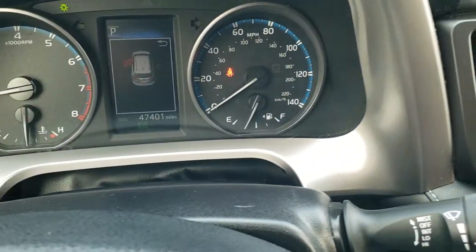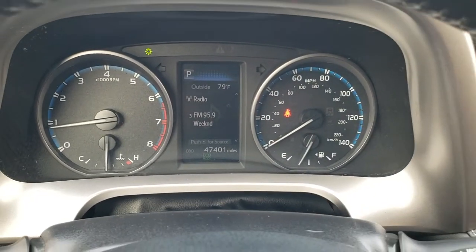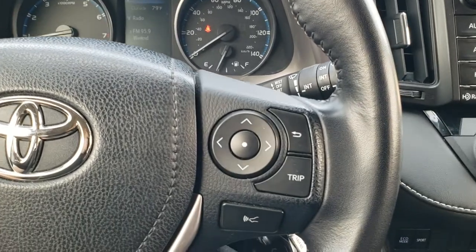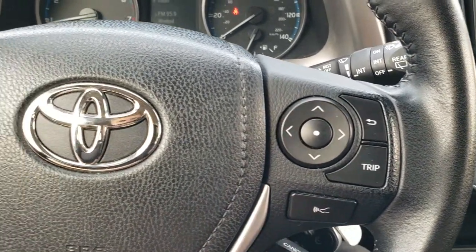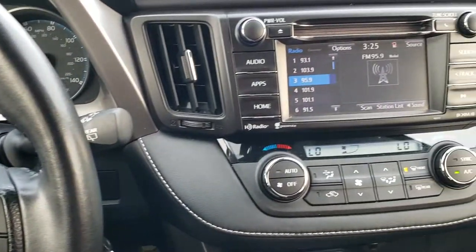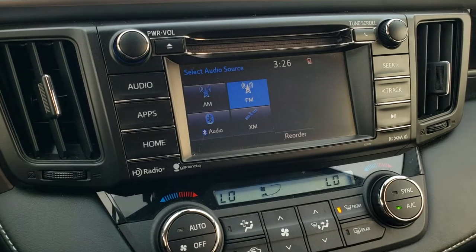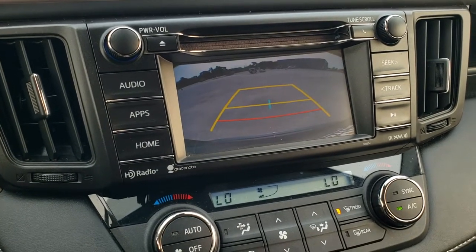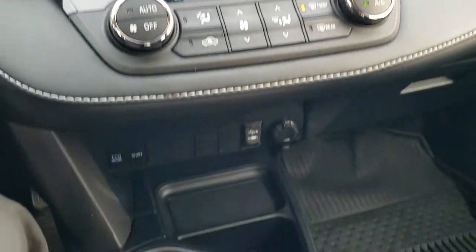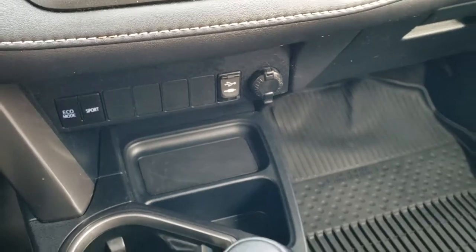As we hop inside the vehicle, you can see that this one has 47,401 miles. There's an outside temperature display on the instrument cluster. It has a leather-wrapped steering wheel, and information center controls on the right as well as forward collision warning, Bluetooth on the left, and audio controls. This one gives you AM, FM, and Sirius XM capabilities on the radio. This is also where your backup camera shows up, and you do get a CD player on there as well. You have climate control with dual climate control, an automatic transmission with eco mode, sport mode, and an aux and USB jack right there.